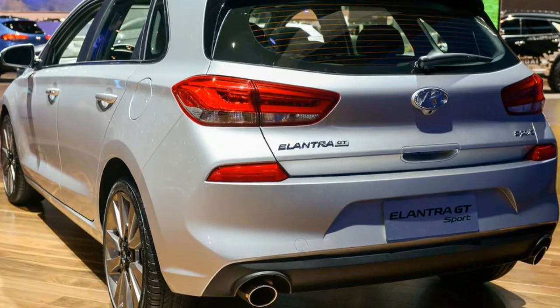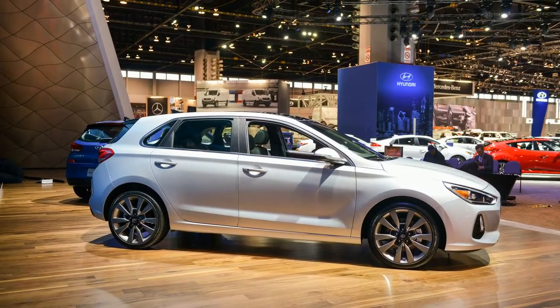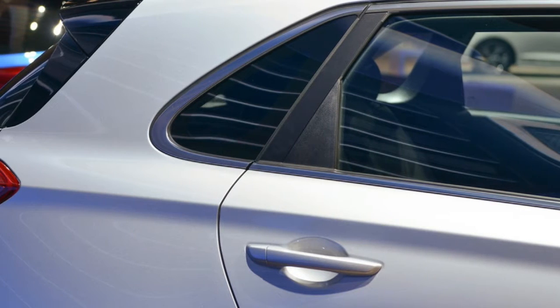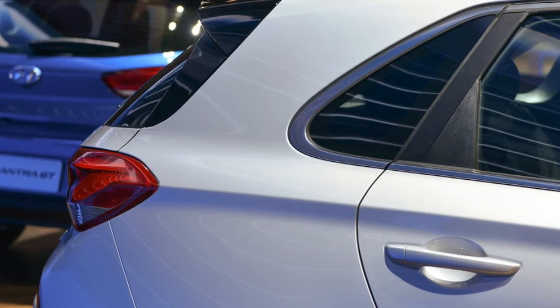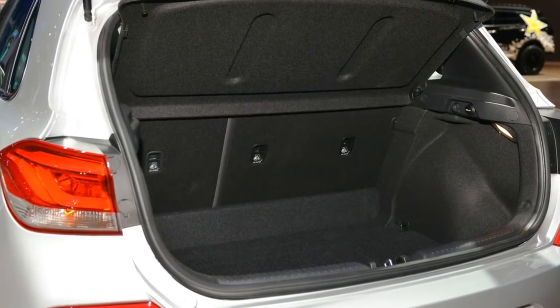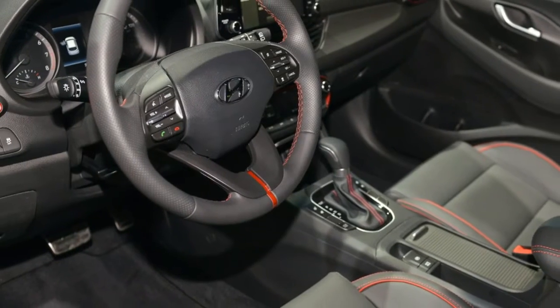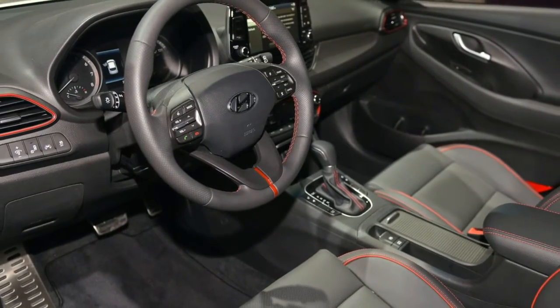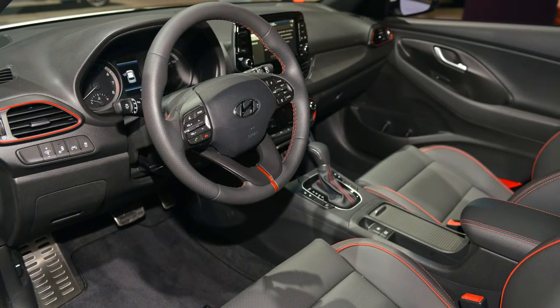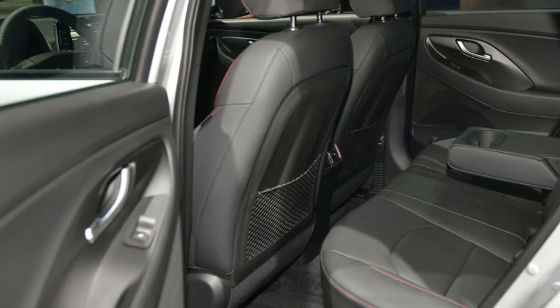With the seats down, it even has more storage than the roomy Honda Civic hatchback. Base Elantra GT models use a 2.0-liter inline-four engine good for 162 horsepower and 150 pound-feet of torque, mated to manual or automatic transmissions with six forward speeds. That's beefier than the Elantra sedan's 2.0-liter, which generates only 147 horsepower.